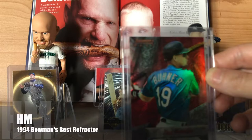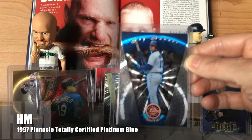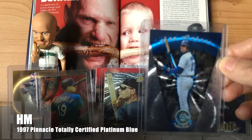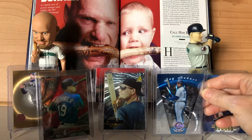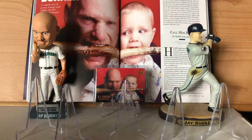The 1994 Bowman's Best Refractor — it's one of the first high-end cards that I ever bought packs of, so it will forever have a fond spot in my heart. And a card that is worth a million bucks based on the eye test but worth about a buck on the open market. I genuinely think this '97 Totally Certified Platinum Blue looks better than the Platinum Gold. Obviously it doesn't sell for as much because this one was limited to 1,999 whereas the gold was limited to 30, but I think it's just a much nicer looking card.